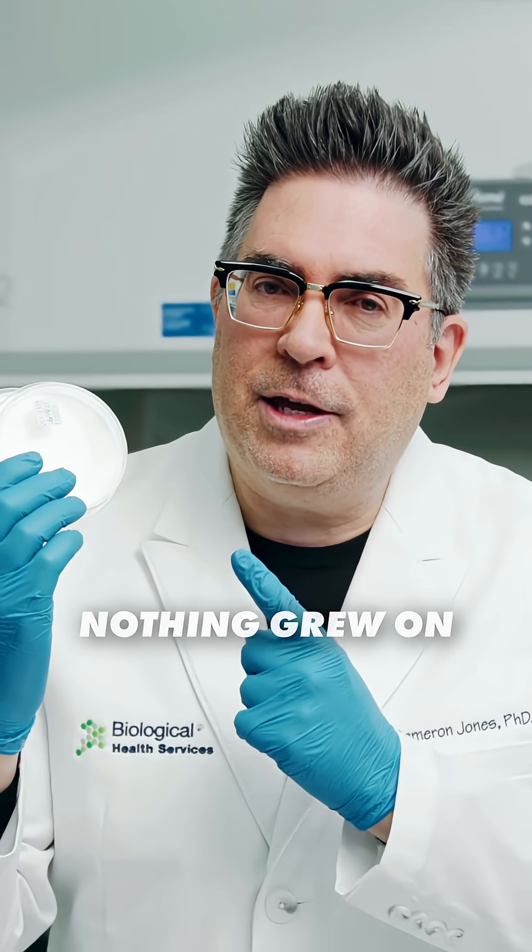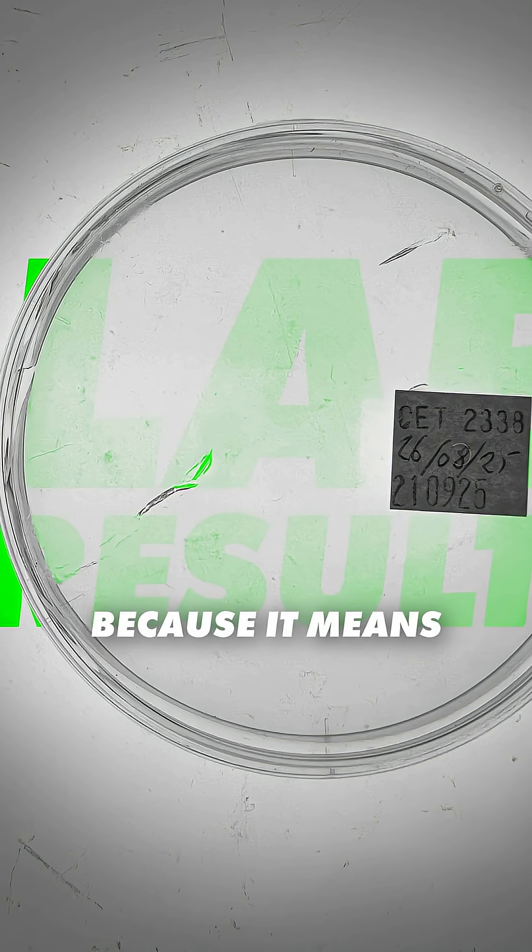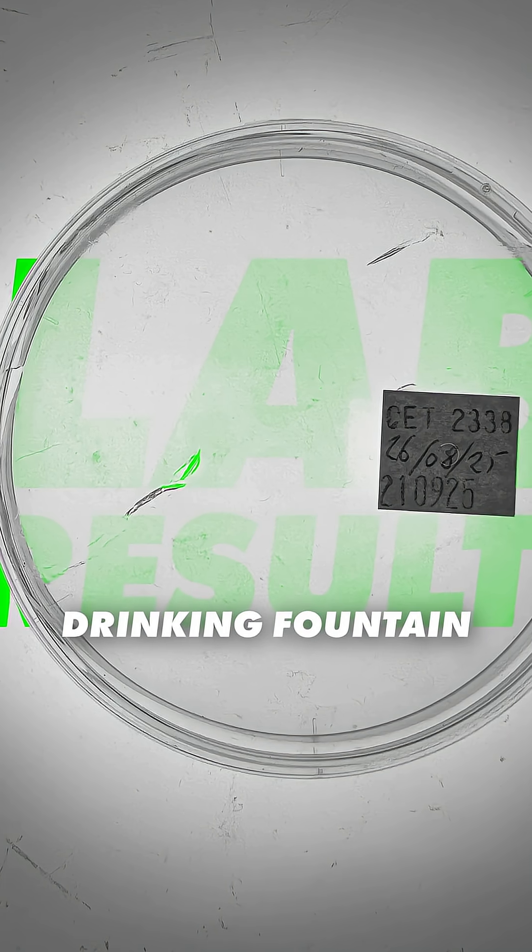And you know what I found? Nothing grew on the Cetramide agar petri plates. And that's a great thing because it means that the public drinking fountain was a lot cleaner than I expected.